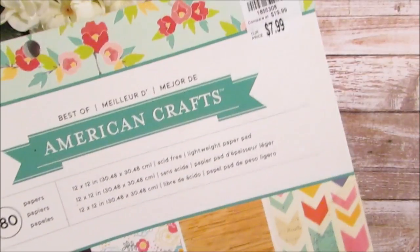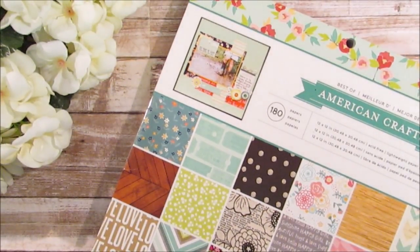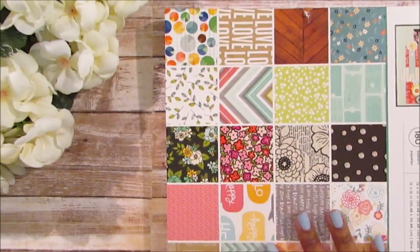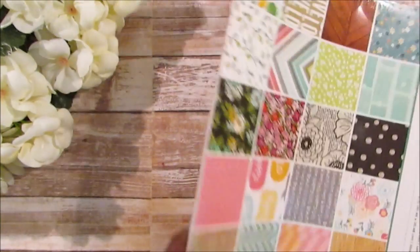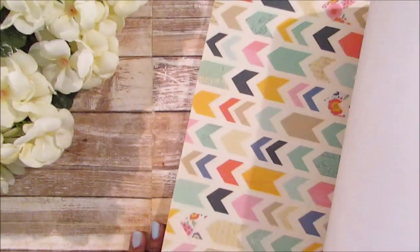This is the American Crafts book — it has 180 papers in it. I'll flip through them really fast. It doesn't look like the best quality paper, but it's a lot of different types of paper for the price. The store only had two of them in the buggy at the time. It's not double-sided and it is thin, but lots of paper for the price.